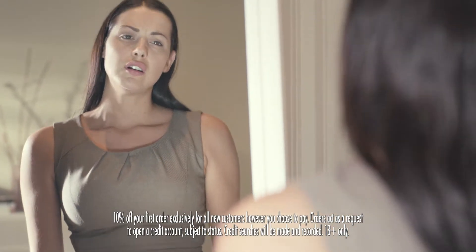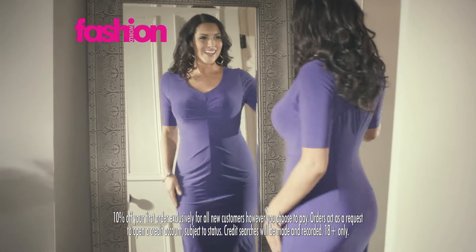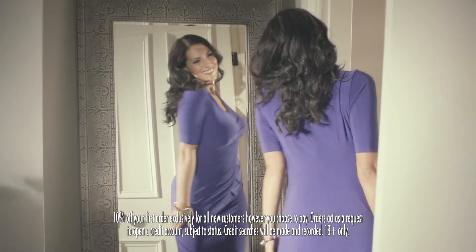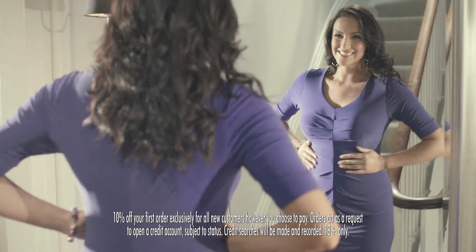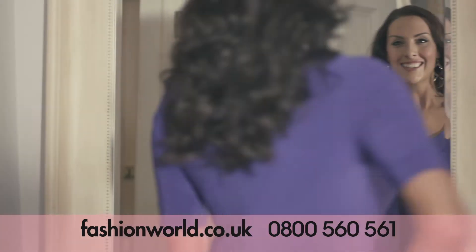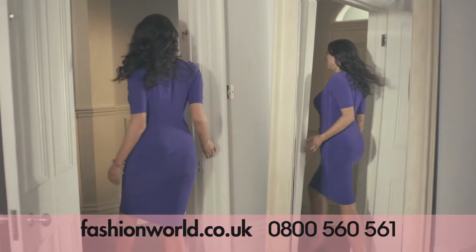Do you struggle to find dresses that flatter your lumps and bumps? Try the Magisculpt Dress from Fashion World. Its three secret sculpting tubes help flatten your tummy, slim your arms and pull in your bum. You'll appear up to a dress size smaller. You won't be able to take your eyes off yourself.